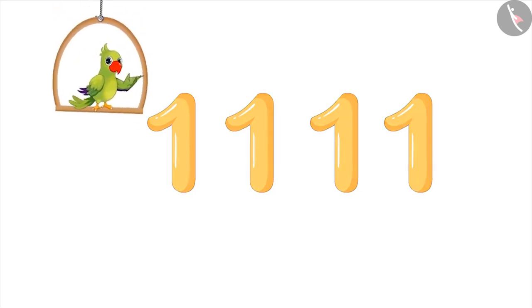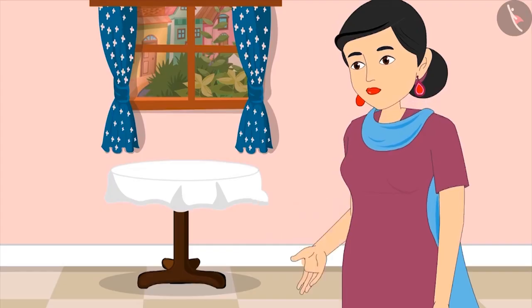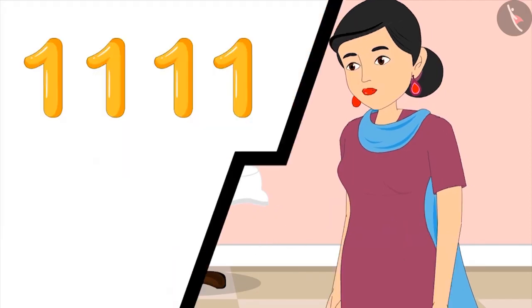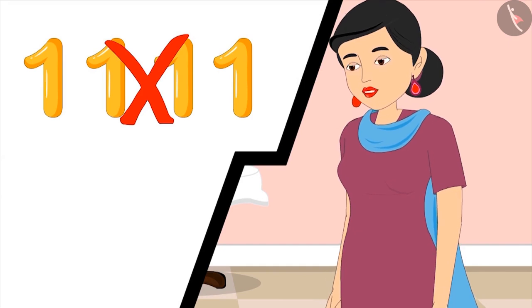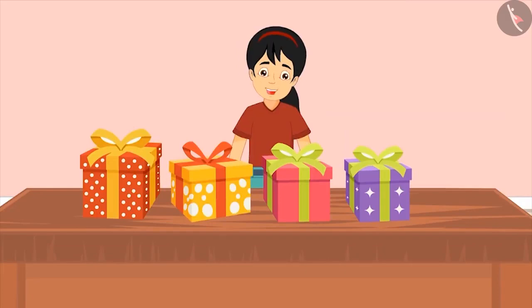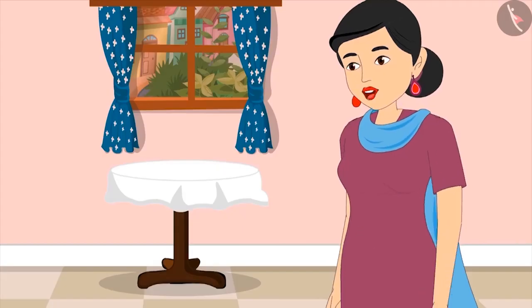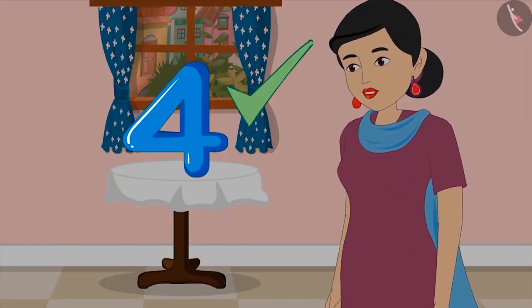Has Pinky written four properly? Let's see. Mom says: 'My dear, we don't write four like this. You have written four times one. We write each number as a special symbol.' Pinky corrects herself and shows mom the number. Mom responds: 'Very good, Pinky. You have written four absolutely correct.'